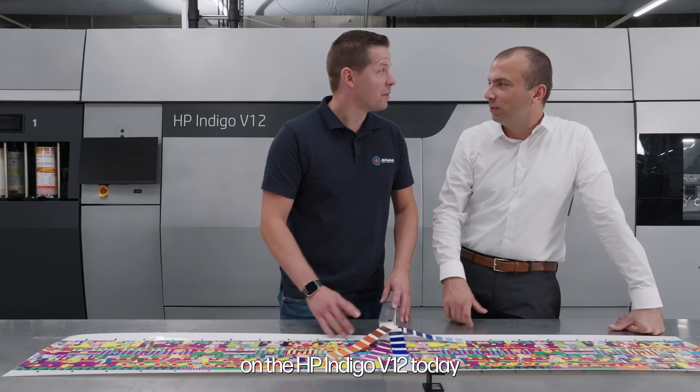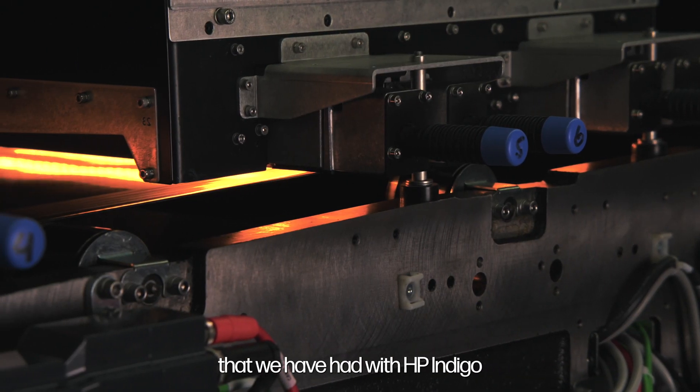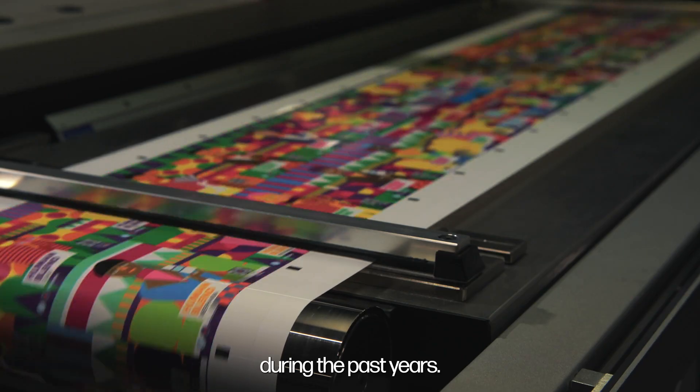Actually, a lot of what you can see on the HP Indigo V12 today is a result of a lot of discussions that we have had with HP Indigo during the past years.